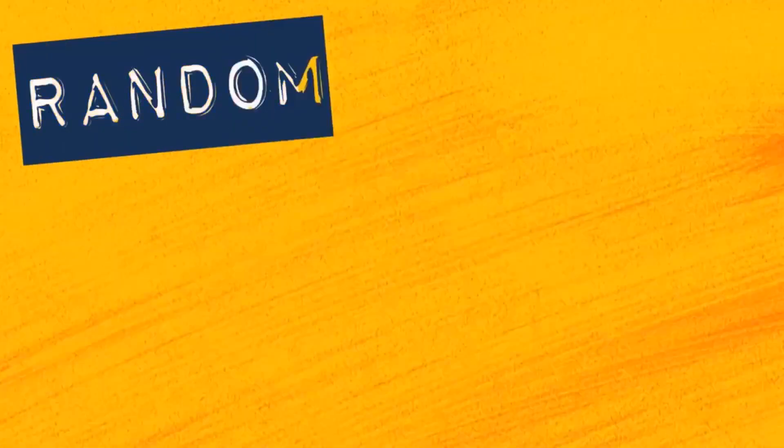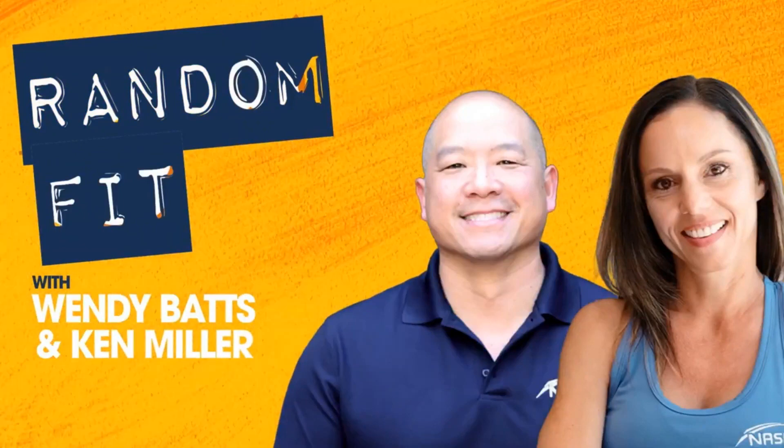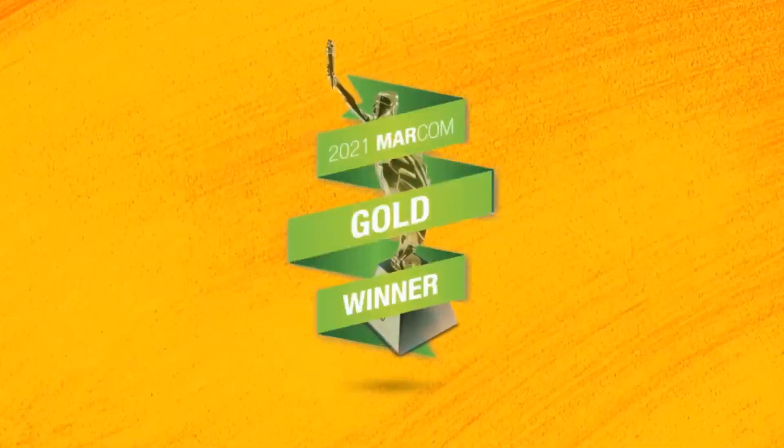You're listening to Random Fit with hosts Wendy Batts and Ken Miller, winner of a Gold Markham Award for digital media.